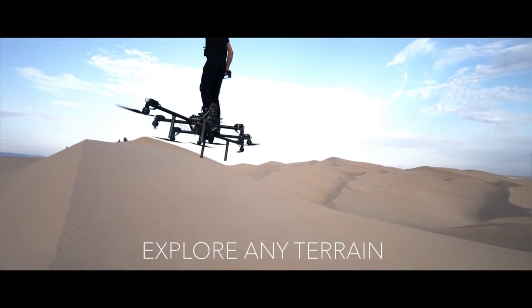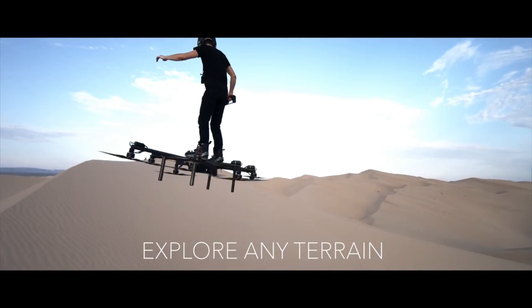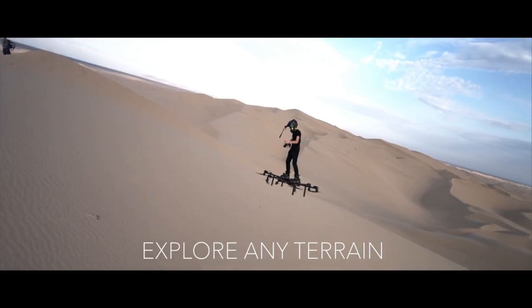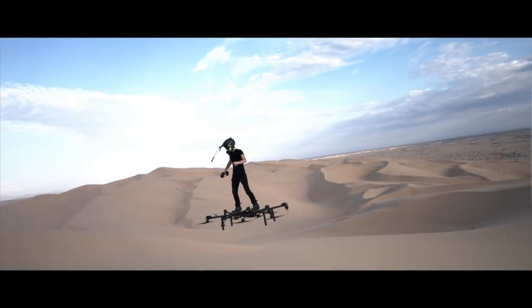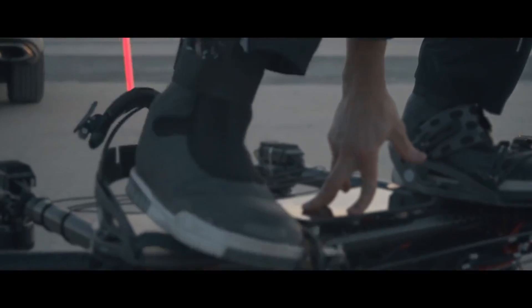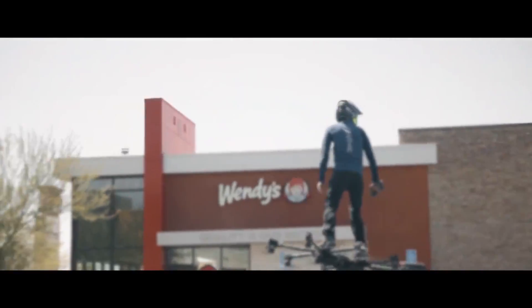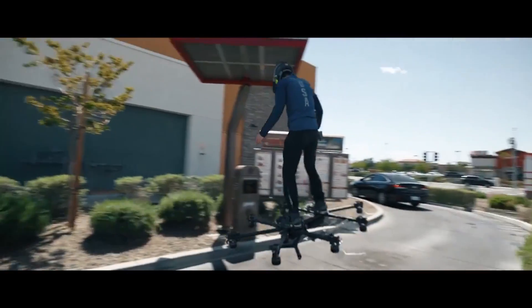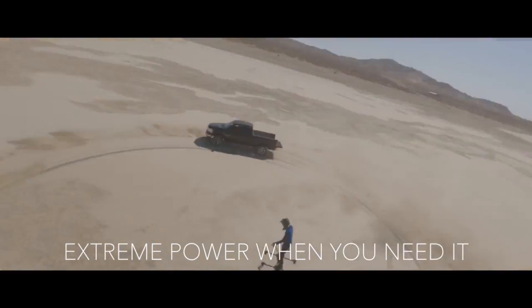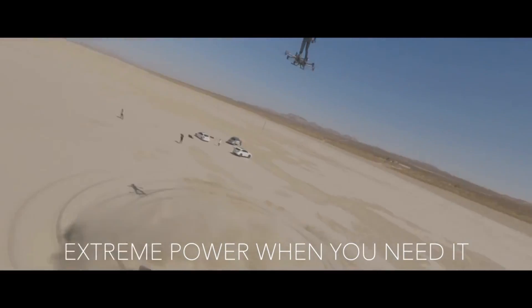Take control of the Sky Surfer Aircraft with just your body and a wireless remote. It is agile, stable, and efficient thanks to its innovative airflow design. It has a 20-minute flight time and a top speed of 60 miles per hour. Thanks to its integrated GPS, sensors, and emergency systems, the Sky Surfer Aircraft is both user-friendly and safe.